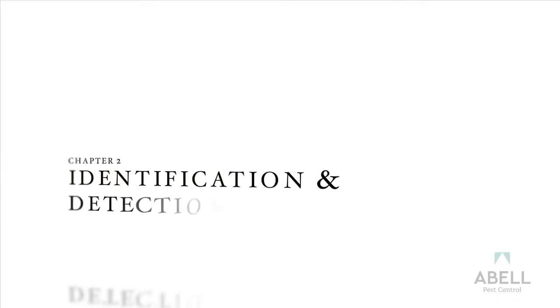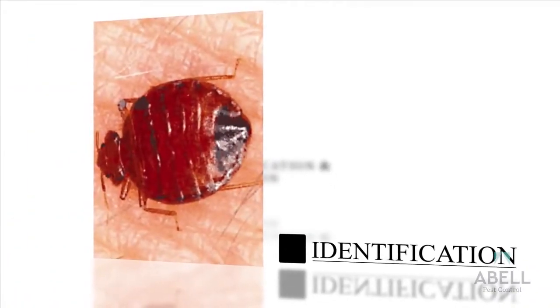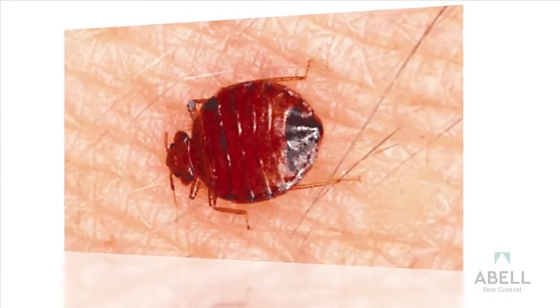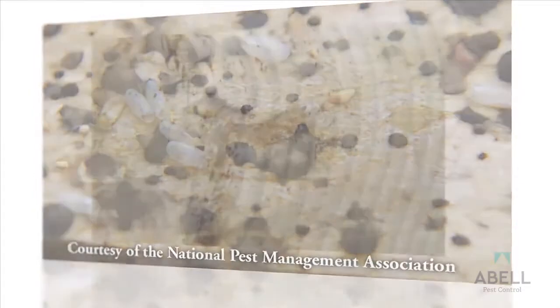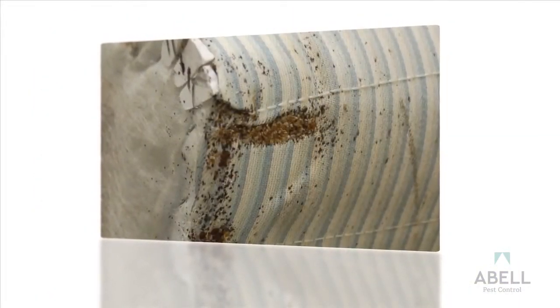Chapter 2: Identification and Detection of Bedbugs. Bedbugs are wingless insects about 4 to 5 millimeters long. They're brown or red-brown in color and are fast runners. Female bedbugs can lay up to 5 eggs per day, taking only 5 weeks for hatched nymphs to grow to maturity. Small bedbug problems will grow out of control very quickly.